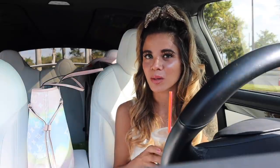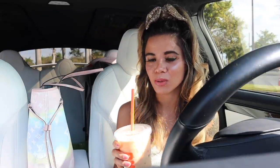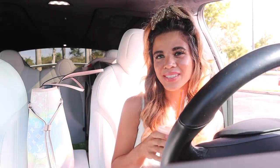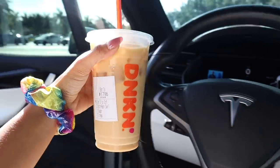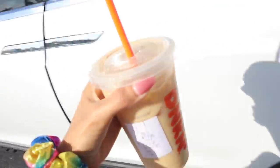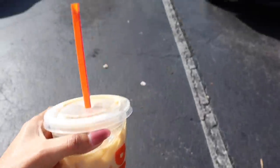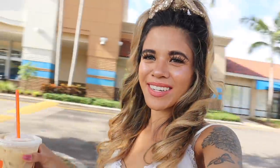I'm super excited to see what I end up finding. If you guys want to see more summer break shopping sprees at different stores, make sure you let me know the store you want to see in the comments below. I feel like the mall would be a lot of fun. Also, there's a giveaway going on — check out the box down below to enter.